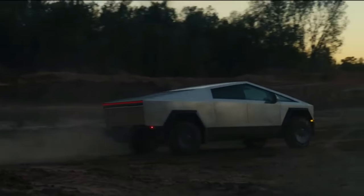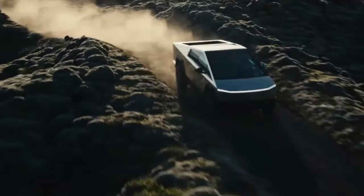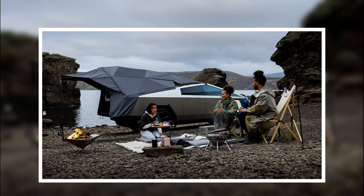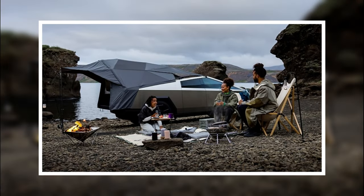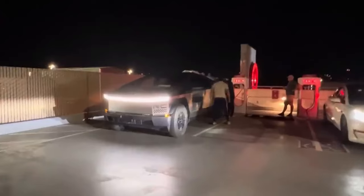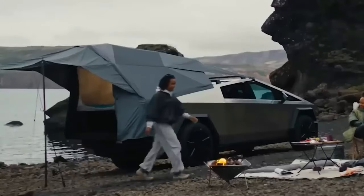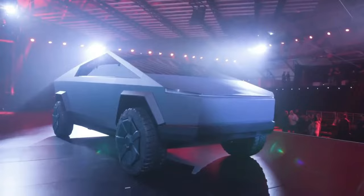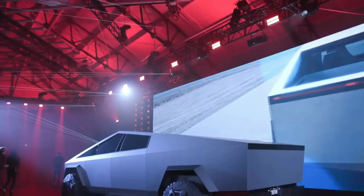It offers a 6.5-foot cargo box — referred to as a vault, box, or bed. Tesla plans to release a range of accessories for workers, adventurers, and anyone in between, such as a camper top and a pop-out kitchen. Onboard power outlets draw electricity from the battery pack, allowing passengers to power tools and devices off the grid. Tesla also outlined an onboard air compressor, making the Cybertruck one of the more versatile models on the market.